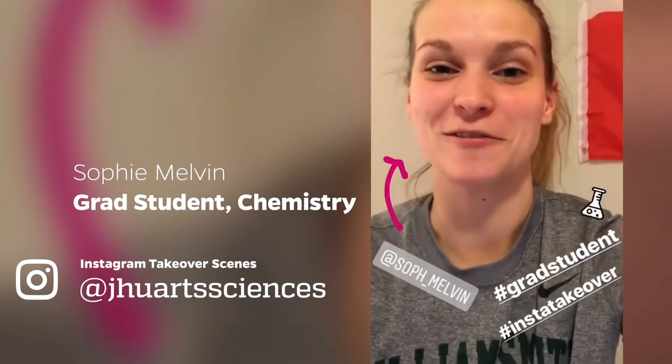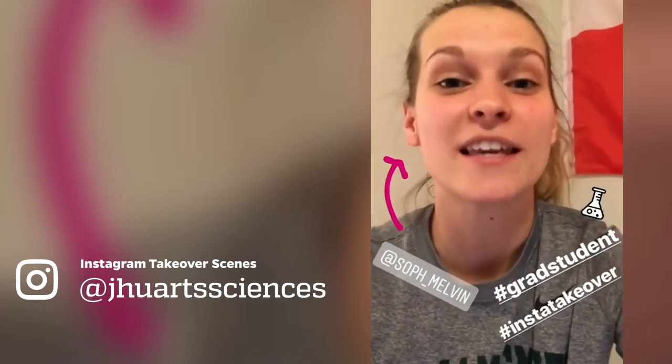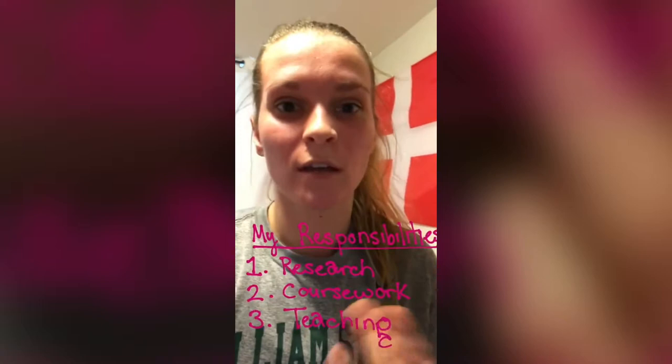Good morning, Baltimore. My name is Sophie Melvin. I'm a first-year graduate student here at Johns Hopkins working towards my PhD in the chemistry department. As a grad student, I have three main responsibilities: research, coursework, and teaching. Today you'll get to see two of the classes I'm taking as well as an inside look at what it's like to TA for a lab.